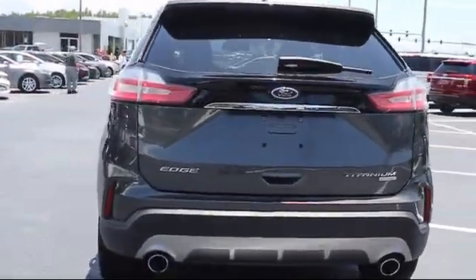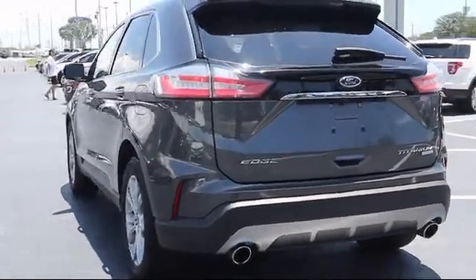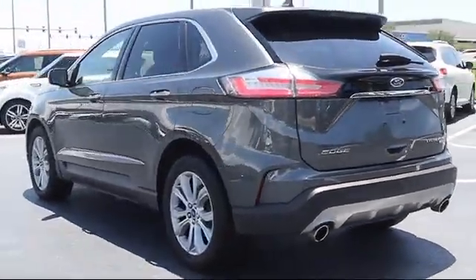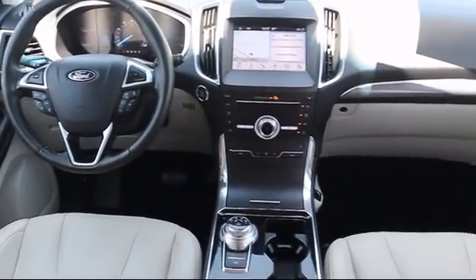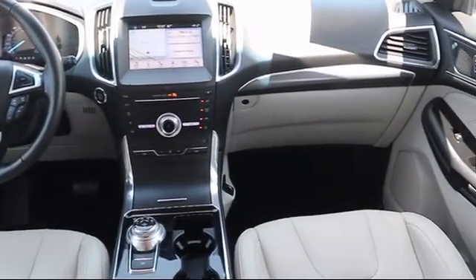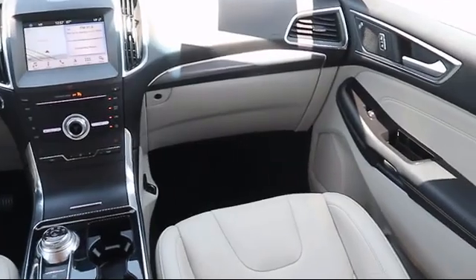Family owned and operated since 1964, three generations of Flammers continue to provide outstanding sales and service to our community through our new and loyal customers like you. Located in beautiful Tarpon Springs, Carl Flammer Ford is the place to purchase your next vehicle.